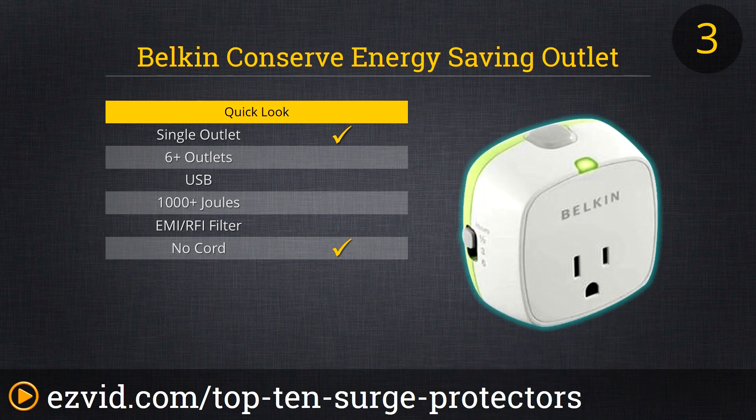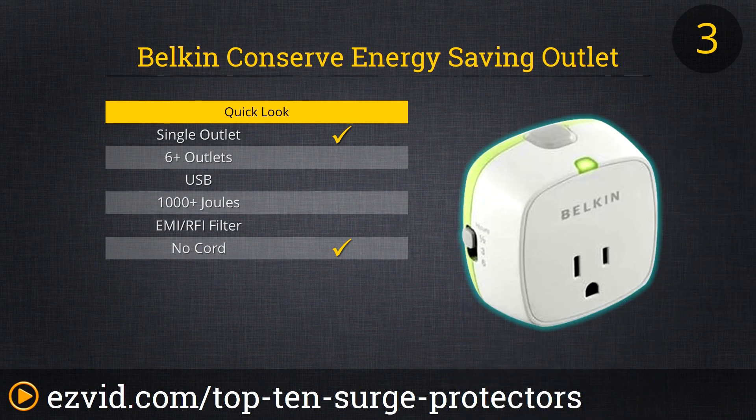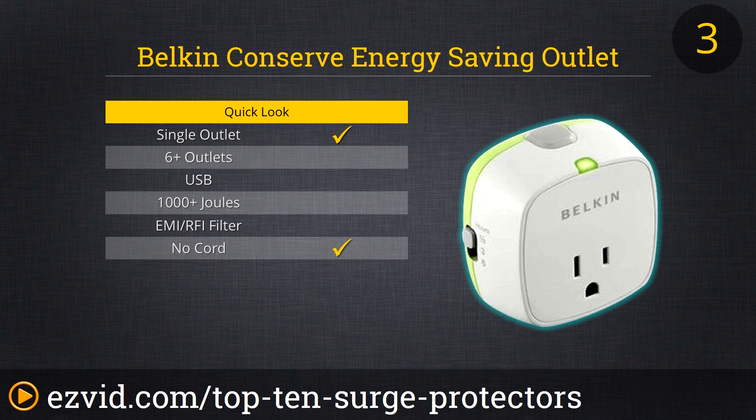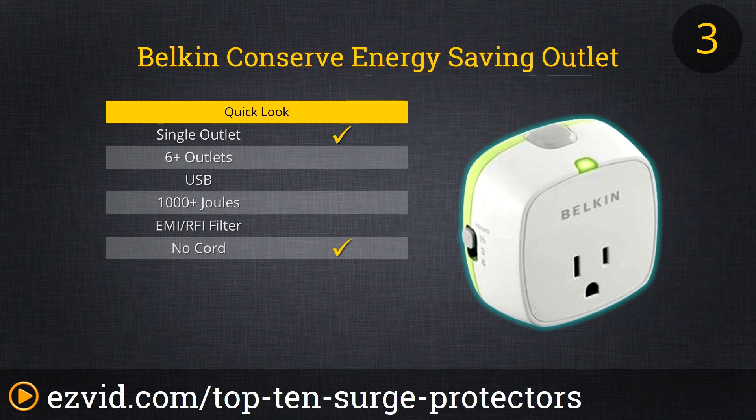We start the top three with yet another Belkin. This is a simple single-plug, no-cord solution used to conserve energy because it has a switch built into the protector. That switch can be set with a timer or you can manually press it on top. The idea is to use it for appliances such as toasters or treadmills, and you'll find yourself saving money over time as well as improving safety by not leaving things like curling irons or heaters plugged in.